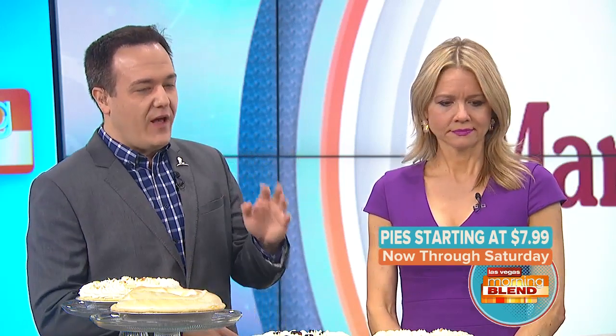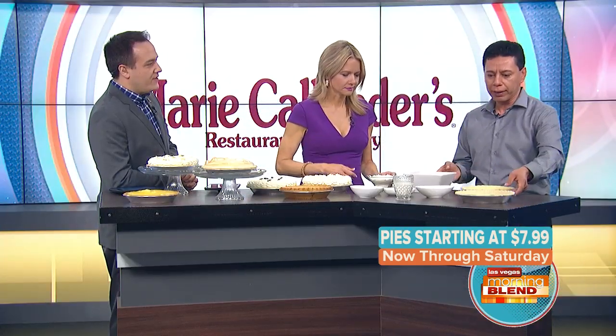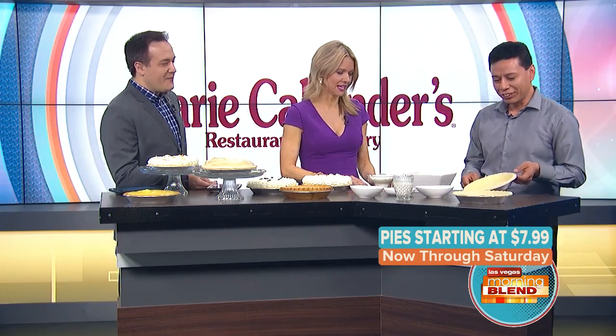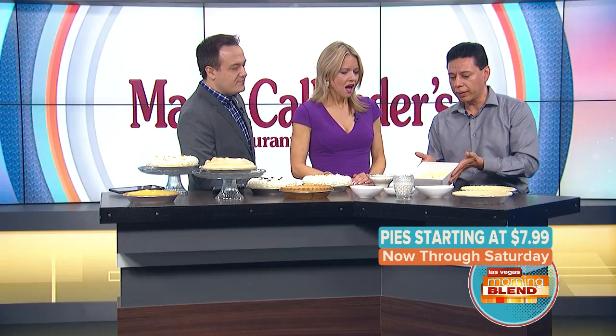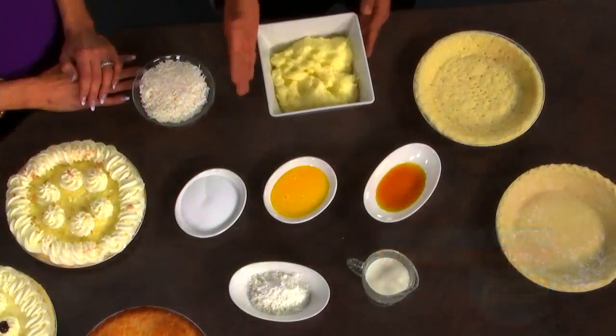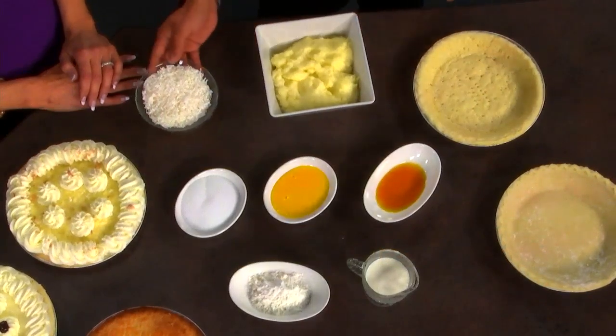We have a lot of the classics in front of us, but you're going to show us how to make one. I'm going to show you the main ingredients to make a coconut cream pie. We start with a great crust — already baked. And the main ingredients to make our vanilla cream: milk, starch, vanilla, yolks, sugar, and definitely our coconut.